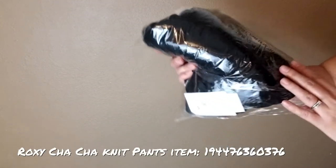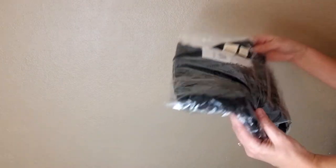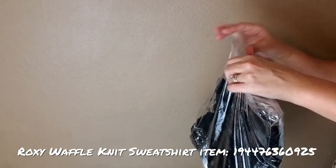Next we're going to show you the Cha Cha Rib Knit Lounge Pants. And to go with those pants we have the Take It Home Waffle Knit Half Button Sweatshirt.